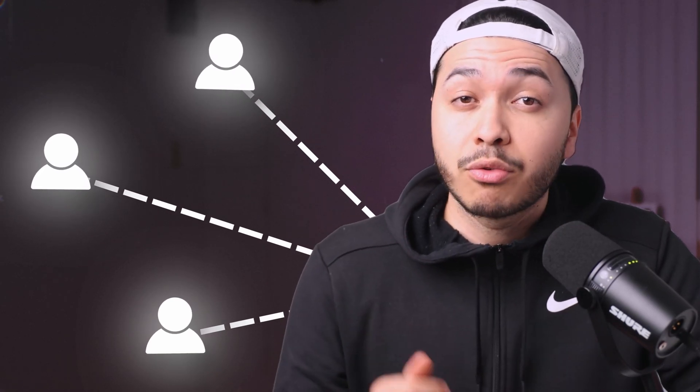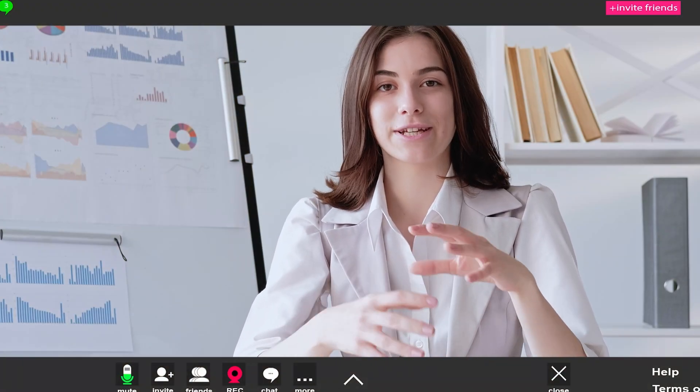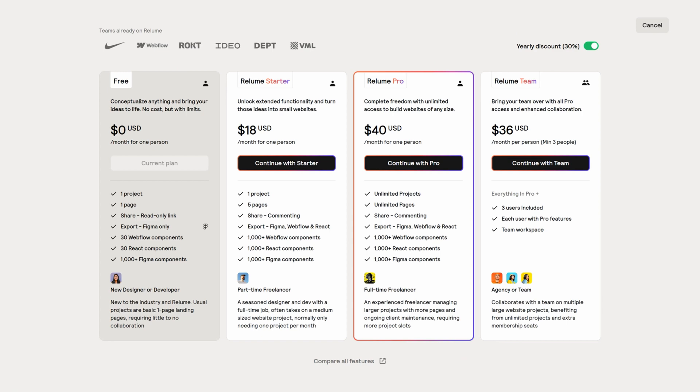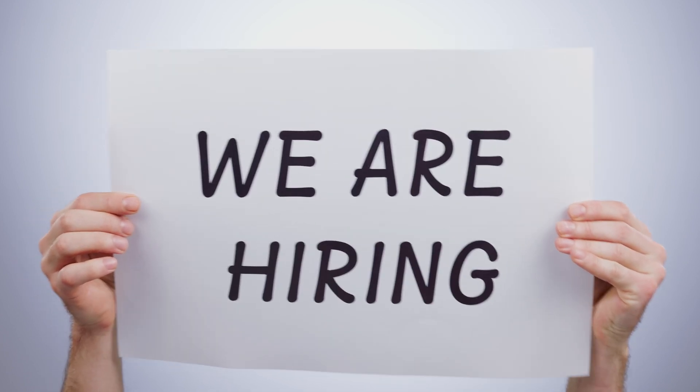All you have to do is reach out to potential clients and say you already have some ideas for the layout of their website, then show them. This way you're providing incredible value upfront with little to no effort, and once you close that client you can get the paid version. You can even hire an assistant to do hundreds of these — just imagine the amount of money you can make from this.